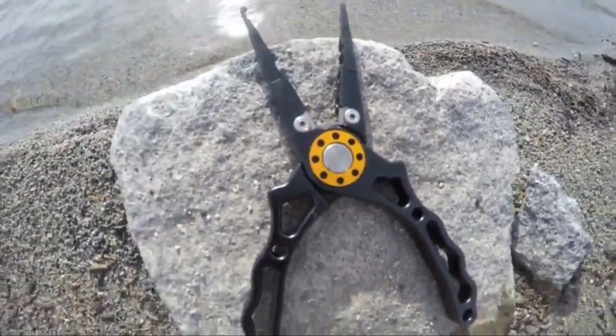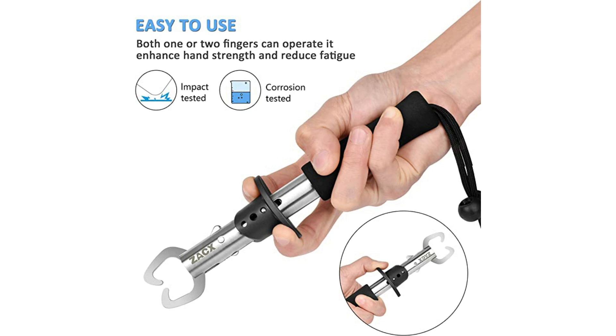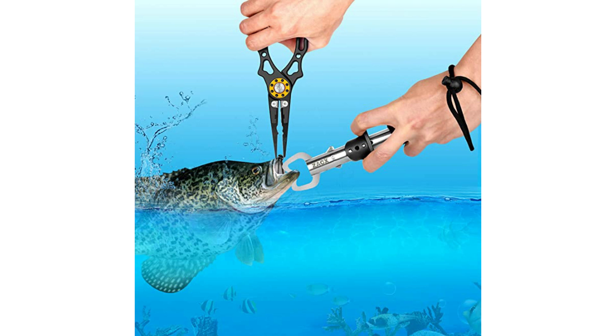Number 1: ZACX Fishing Gear Set — Best Overall. The Package B Fishing Gear Set by ZACX comes with a lip gripper and plier. The aluminum plier also comes with an elegantly designed sheath to place it in. Both fishing tools are superbly made and are resistant to corrosion and damage from the elements.